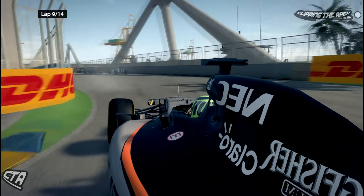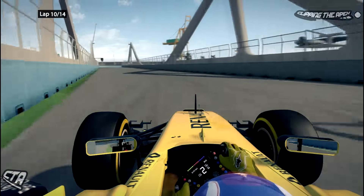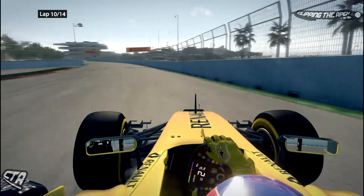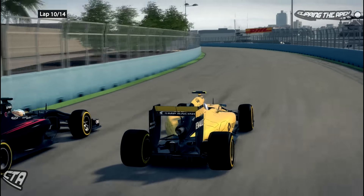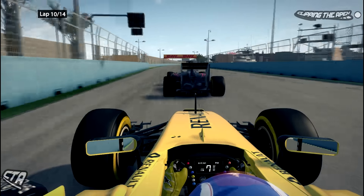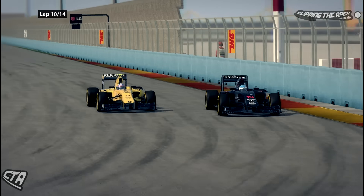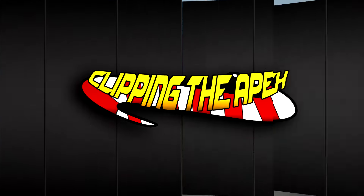Back on board with the Force India, Hulkenberg is now hunting down Magnussen and is through — slicing through the field really well. Palmer goes down the inside of Alonso at that corner, so many moves being made there. Palmer gets a bit squirmy on the exit, giving Alonso a fantastic run. Palmer switches to the inside and back to the outside — Alonso can't make up his mind — but Palmer goes down the inside. Alonso is having a difficult race.